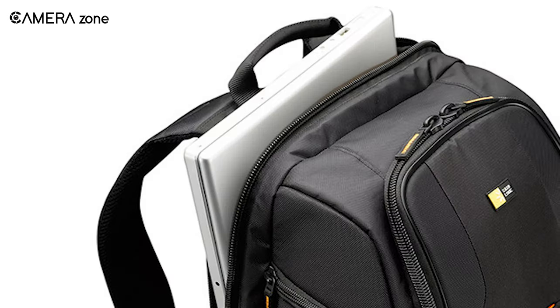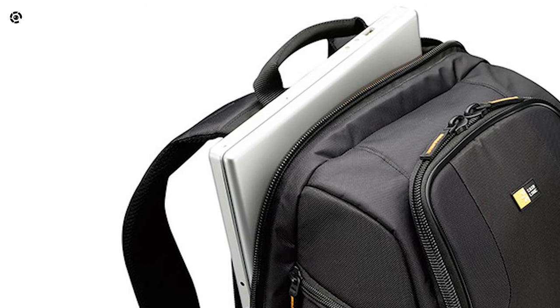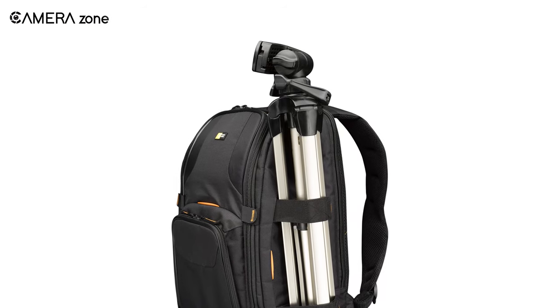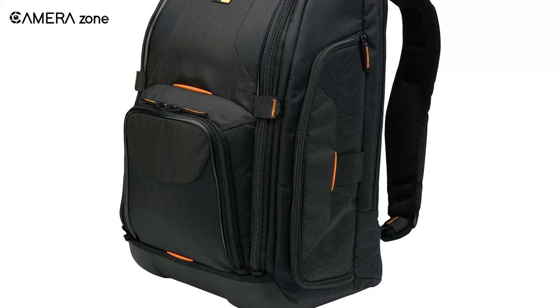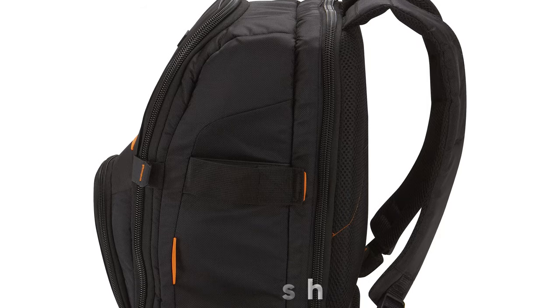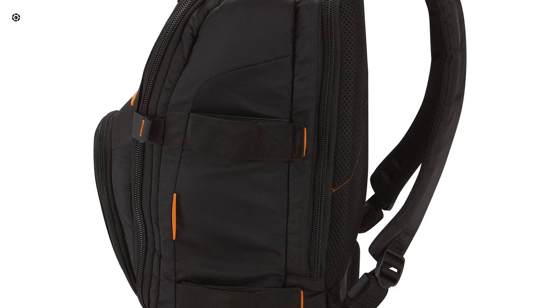It has a water-resistant bottom part so you don't have to worry about placing your bag on a wet surface. It includes a computer compartment that can accommodate a 16-inch laptop as well as the 17-inch MacBook Pro. It has hooks and loop straps to attach your tripod on the side of the bag, and with four accessory pockets you can easily grab memory cards or other small items. It also incorporates an air mesh on the rear side to help you avoid a sweaty back even if you carry it for quite a long time.